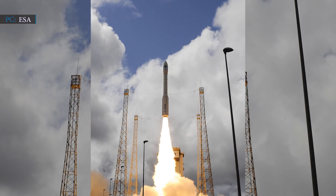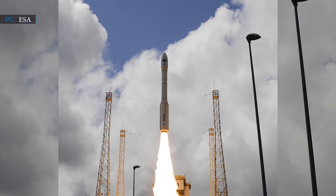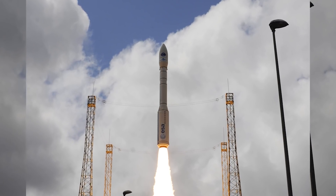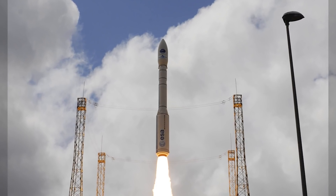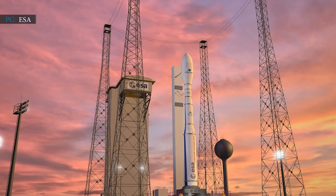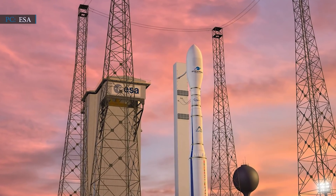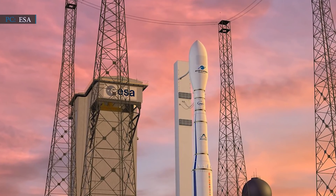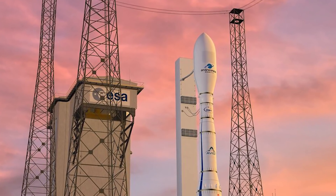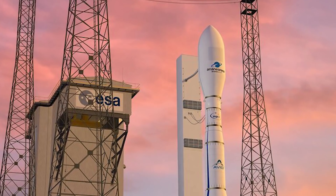Arianspace Vega rockets are capable of carrying 3,300 pounds (about 1,500 kg) of cargo to polar orbits over 400 miles (700 km) above Earth. The Vega rocket has had two launch failures out of 17 launches since its debut in 2012. A modified version, Vega-C, is being developed by Arianspace and the European Space Agency, expected to carry 5,070 pounds (2,300 kg) of payload — 60% more than the current Vega. Meanwhile, Arianspace plans to launch its next Vega rocket, VV-18, in early 2021, carrying the Pleiades Neo-1 imaging satellite as the primary payload along with a batch of smallsats.